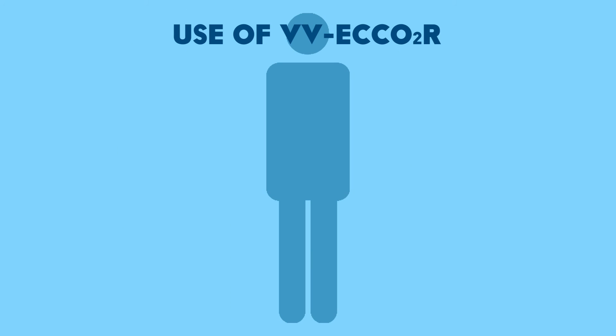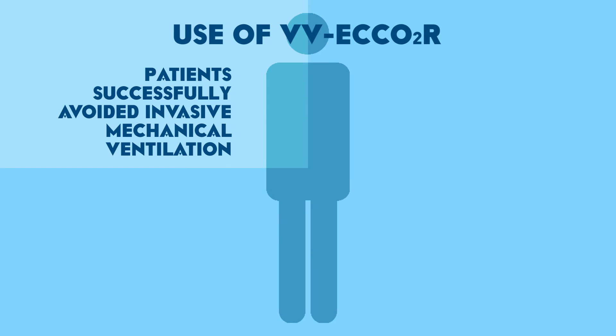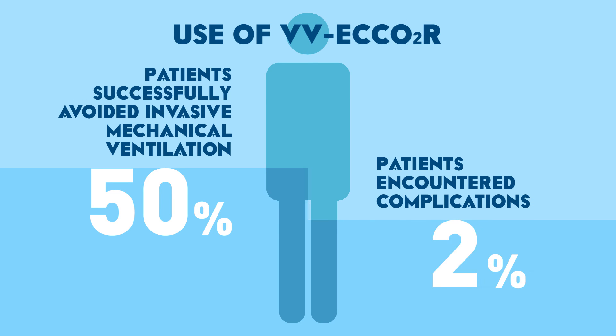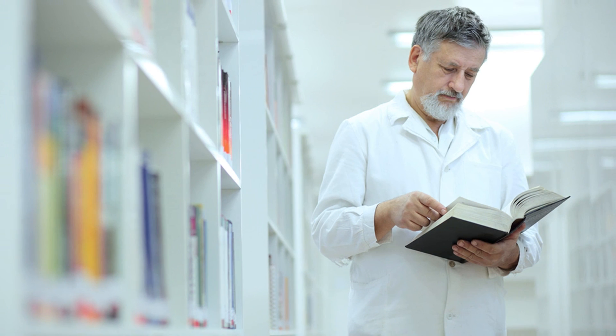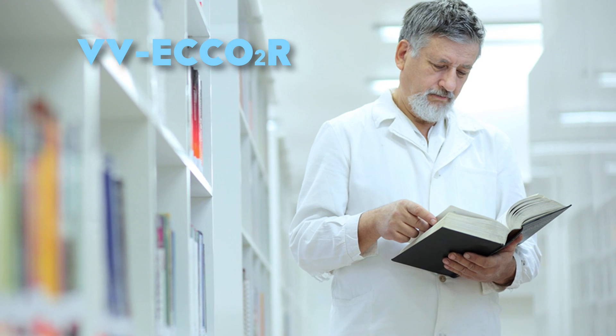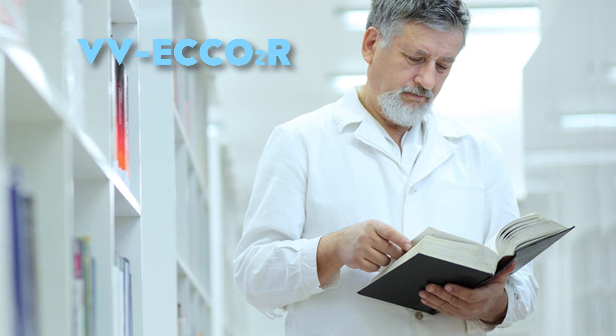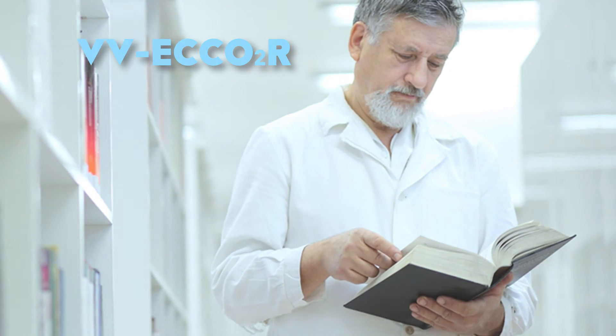Overall, the use of VV ECCO2R to avoid invasive mechanical ventilation was successful in just over half of cases. Relevant ECCO2R-associated complications occurred in over one-third of patients, with nine cases of major bleeding complications. Thus, future well-planned RCTs are urgently warranted to further validate the efficacy and safety of this novel strategy.